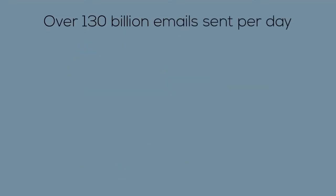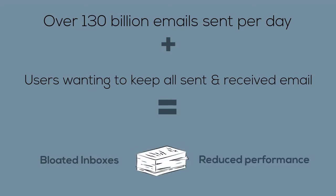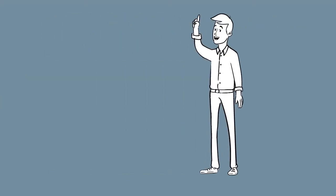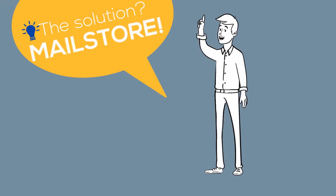With over 130 billion emails sent per day, along with users wanting to keep every email they've sent or received, businesses are faced with the growing problems of bloated inboxes and reduced mail server performance. MailStore, the world's leading email archiving solution, can alleviate these problems while providing a variety of other benefits for businesses.